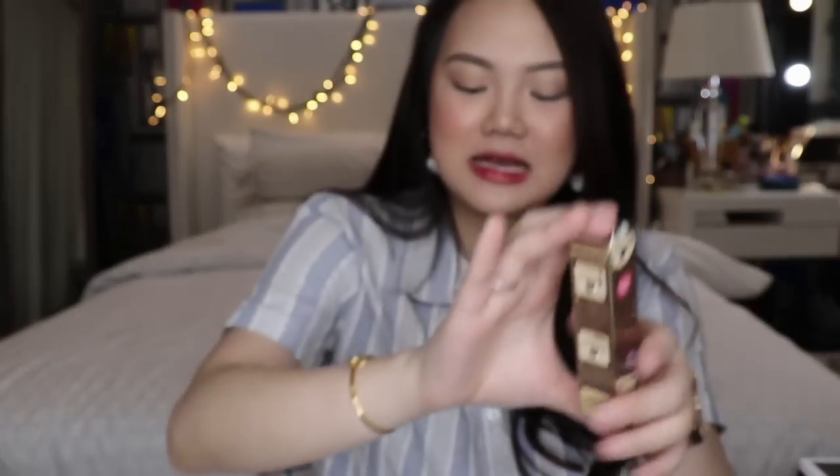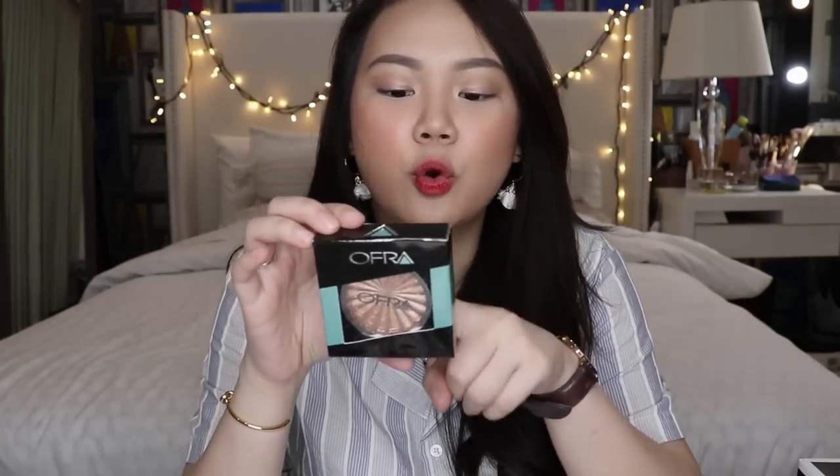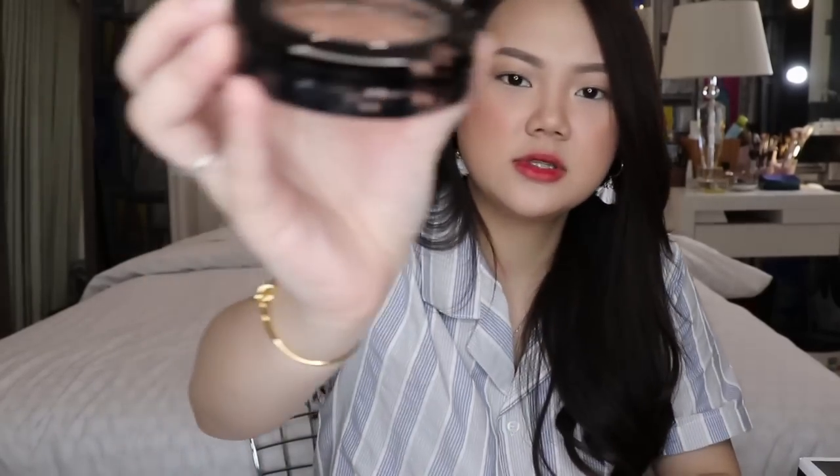I got the Cathy Doll Eyebrow Cara in the shade Dark Chocolate — just another eyebrow mascara for the brows. And last but not least, I got another highlighter from Ofra in the shade called Glow Goals — a very rose gold kind of highlighter. When I opened it though, it looked a bit damaged and scratched on the sides. I don't think I want to return it because it would be such a hassle and it's going to work the same anyway.